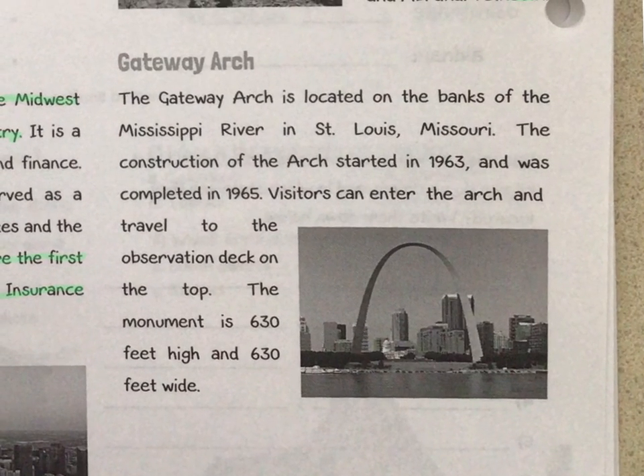Now we're going to read about the Gateway Arch, which you may have heard of or seen. The Gateway Arch is located on the banks of the Mississippi River in St. Louis, Missouri. There's a nice picture of it here. Construction of the arch started in 1963 and was completed in 1965. Visitors can enter the arch and travel to the observation deck at the top. The monument is 630 feet high and 630 feet wide.